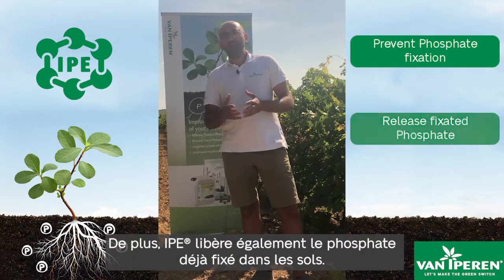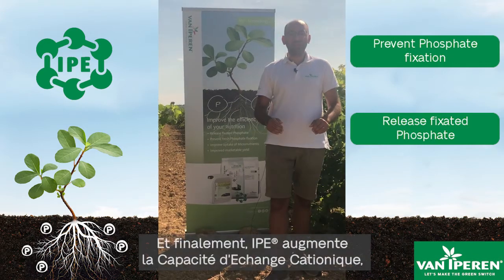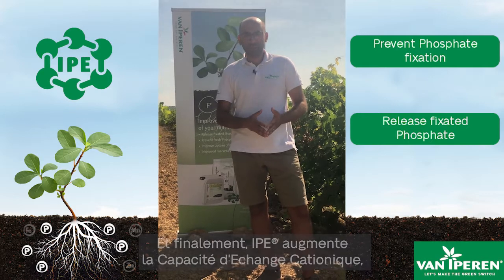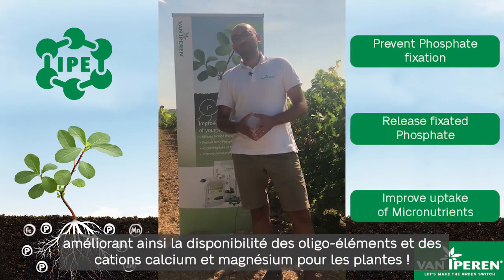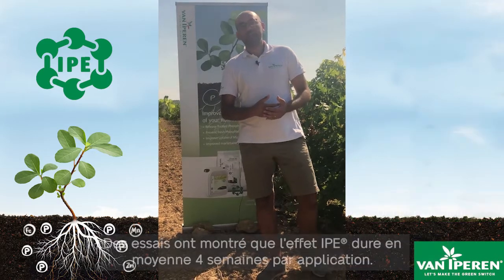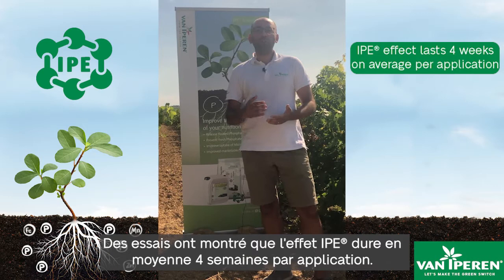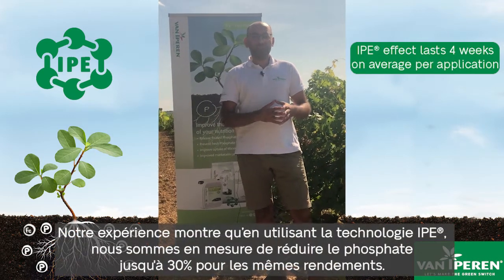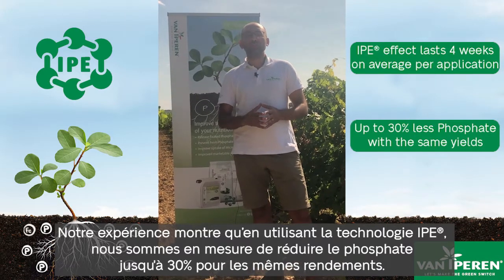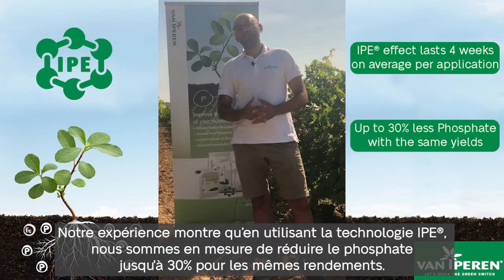On another level, IPE will liberate the already fixated phosphates in the soil, and finally, IPE will enhance the cation exchange capacity, making micronutrients and calcium and magnesium much more available for the plants. Trials have shown that the IPE effect lasts on average four weeks after application, and when using IPE technology, our experience shows that growers have been able to reduce 30% of their phosphate inputs in order to achieve the same needs.